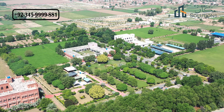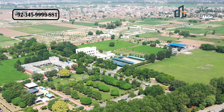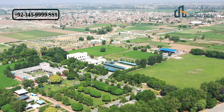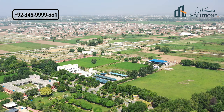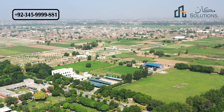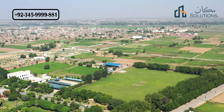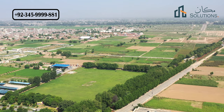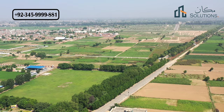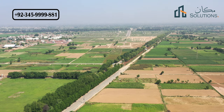This is basically a university of health sciences type block and it is a totally government-owned institution. The land on the left side is private and in front of it is the Habeer Rufiq Limited project called Royal Orchard — owned by Habeer Rufiq Limited, which is the biggest construction company.